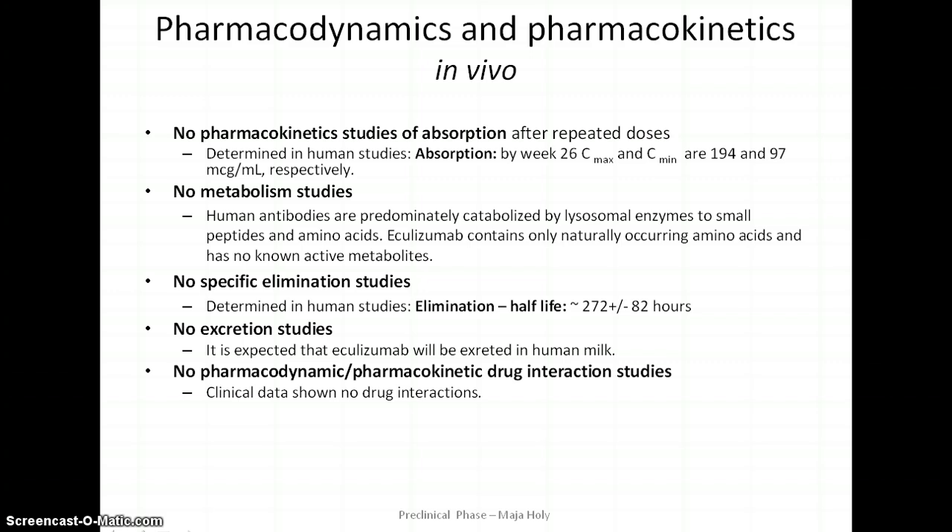There is a list of studies that were not performed in animals, which was acceptable given that eculizumab is a biologic belonging to a well-known and widely used class of monoclonal antibodies. No biotransformation experiments were done; however, metabolism of eculizumab is thought to occur predominantly via lysosomal enzymes to small peptides and amino acids, as described for other proteins. No specific excretion studies were performed, though it is expected that eculizumab will probably be excreted in breast milk, as antibodies are known to be transmitted in mother's milk. Although no formal drug interaction studies were performed in animals, eculizumab has been administered to patients concomitantly with a broad range of medications used in PNH and aHUS, justifying the absence of formal pharmacokinetic and pharmacodynamic drug interaction studies.